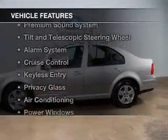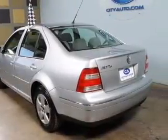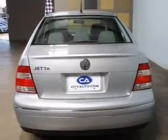The features include a power sunroof, electric trunk, a premium sound system, tilt and telescopic steering wheel, an alarm system, and cruise control.